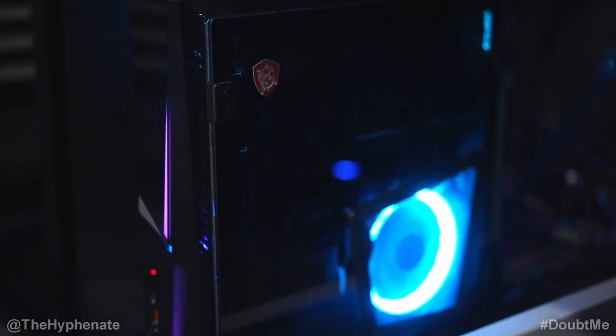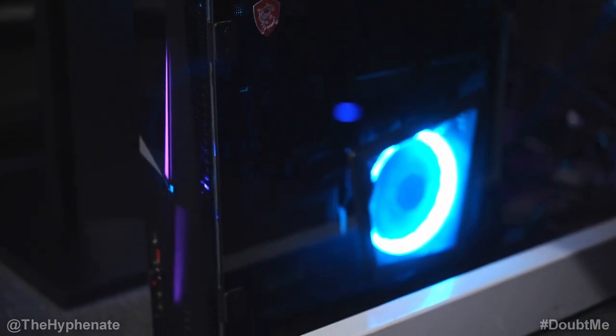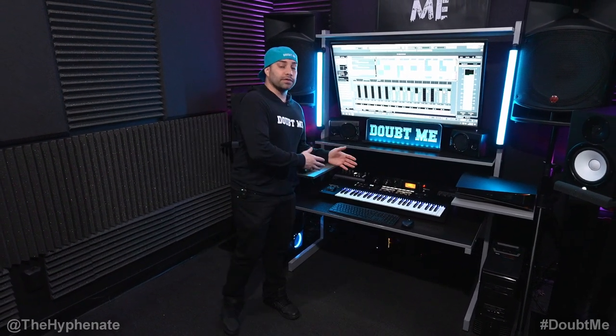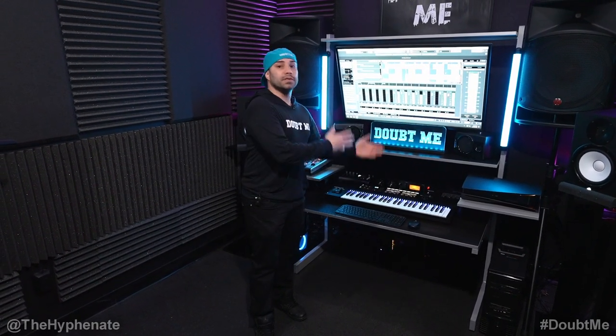When it comes to my main computer in this studio, I use an MSI Trident with an RTX 3070 graphics card and 64 gigabytes of RAM. I do have various SSDs in there — one SSD for video and photo editing, another one for music creation, etc.